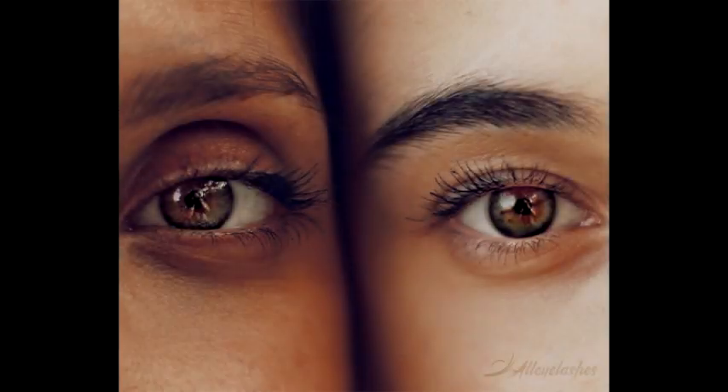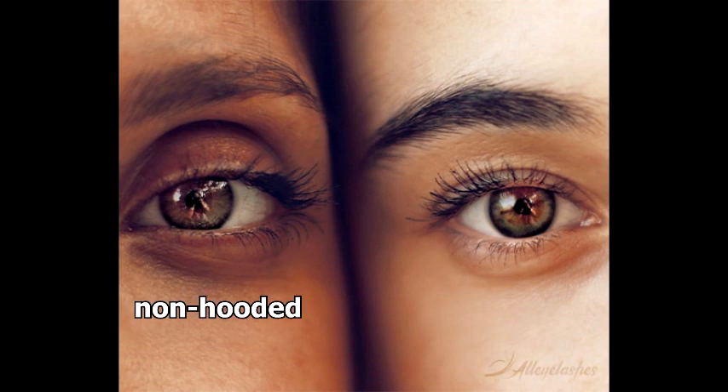First I want to get into what hooded eyes are and what makes them so difficult to apply makeup to. I'm going to be showing you some pictures here of hooded eyes versus non hooded eyes just so we can get a feel for what we're working with. In this first picture there is a non hooded eye on the left and a hooded eye on the right.